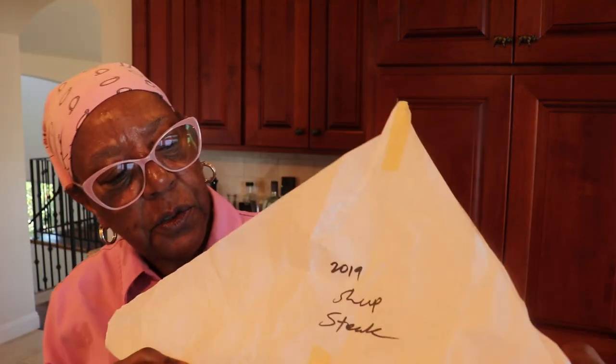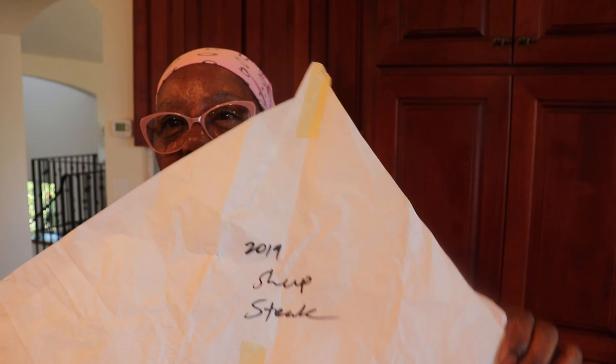I received a package which was labeled 2019 sheep steak, and what I found out is that the sheep steak is actually Dall sheep. Let me read what it says in Wikipedia: the Dall sheep, also known as a thin horn sheep, is a species of wild sheep native to northwestern North America, or Alaska. They live in terrain which can be very cold and mountainous, meaning that living in terrain like that it could be a very tough type of meat.